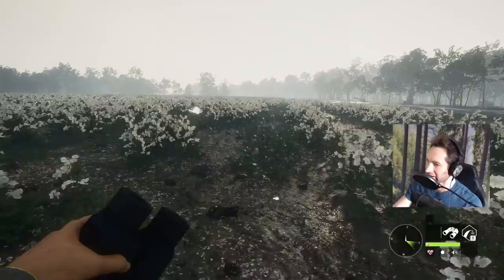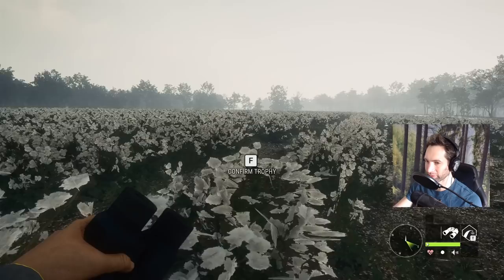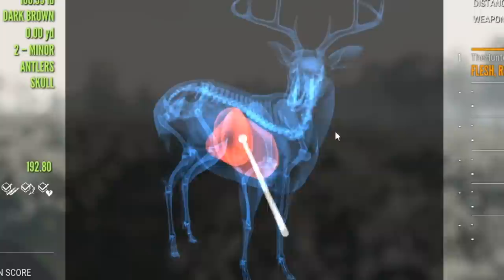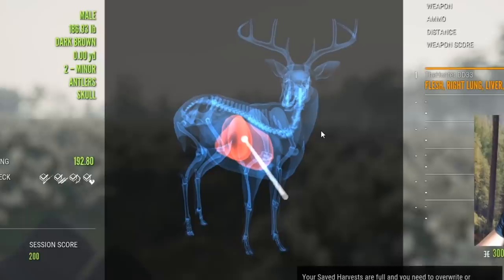And then we got our other big whitetail down right over here. That was about a 250 yard shot. It's going to be a 192.8, and pulled off a 277 yard right lung liver shot — a great shot right there. Now we took a shot at another buck as well, which I do believe we hit. But I don't know how good we hit it, so let's see if we can find some blood.